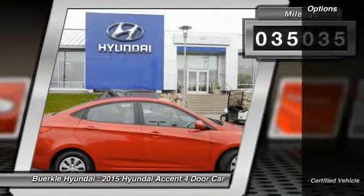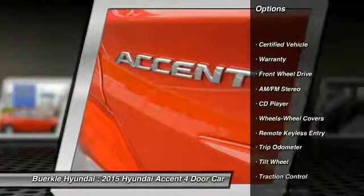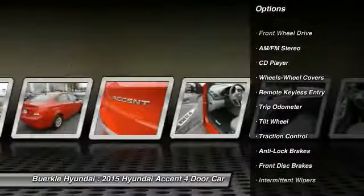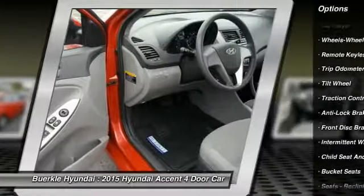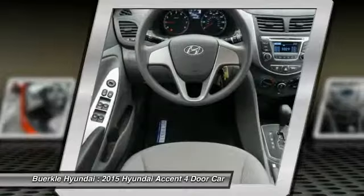Here are some of this vehicle's great options: traction control, anti-lock brakes, air conditioning, power steering, AM FM stereo radio, center armrest, rear defrost, FWD, power brakes, CD player.